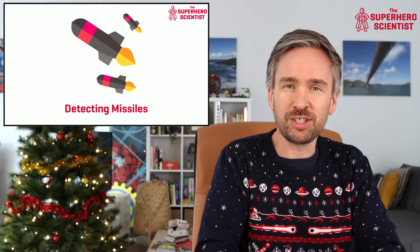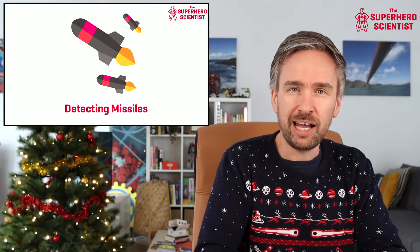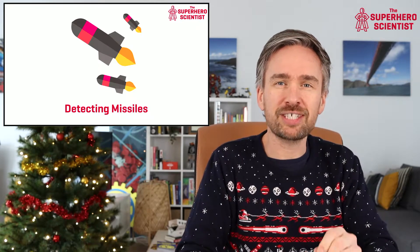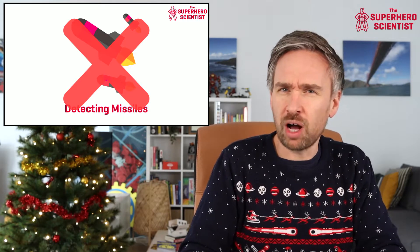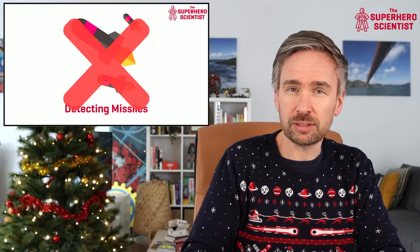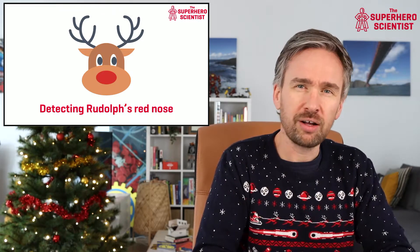NORAD uses this technology to detect if missiles have been launched from one part of the world toward another. They can detect these missiles by picking up the heat emitted by the rockets on the back of them. In terms of keeping track of Santa Claus, NORAD won't be looking for rocket heat signatures — Santa is very environmentally friendly and uses no rocket technology. Instead, they'll use the infrared system to detect Rudolph's red nose, whose glow gives off a very strong infrared signature that the satellites can measure.